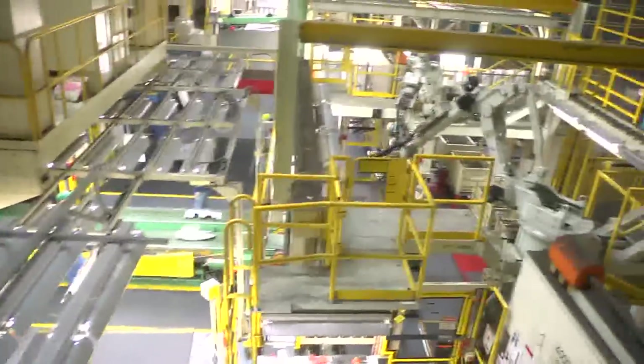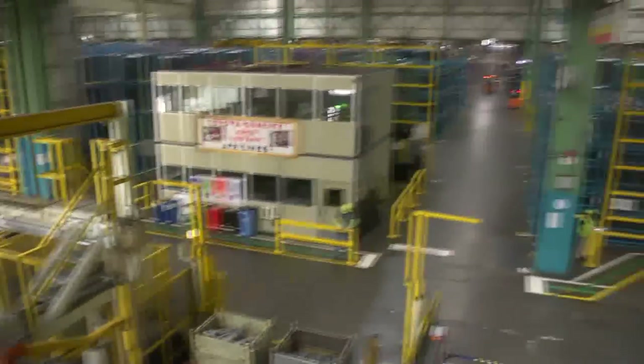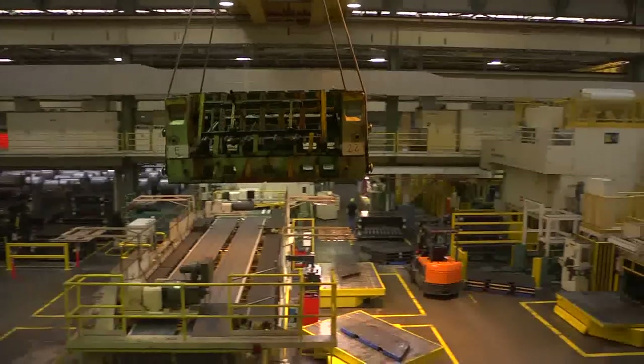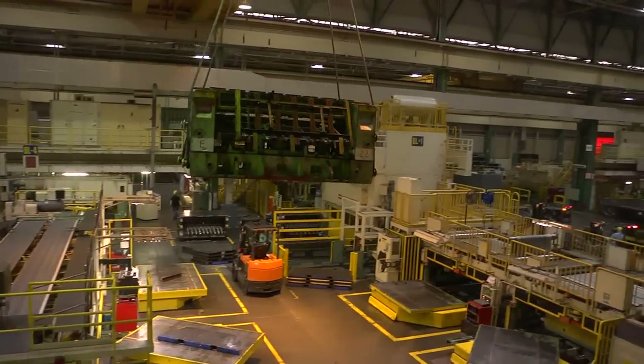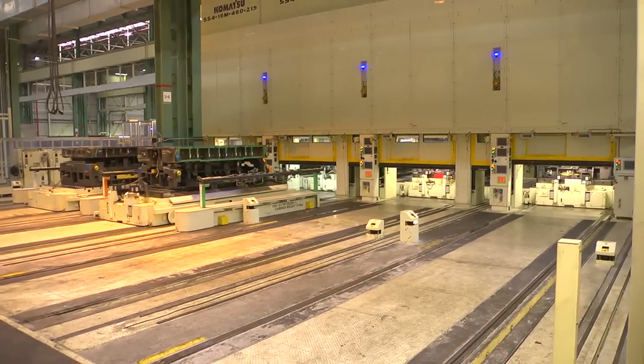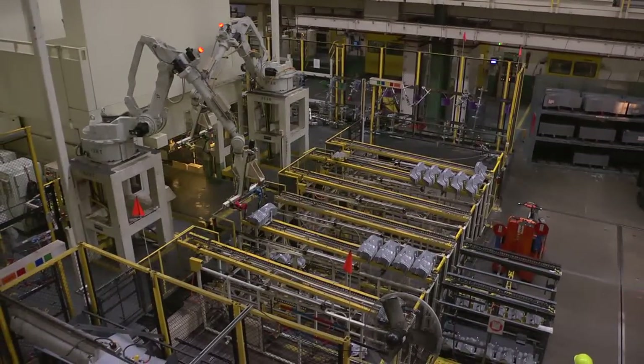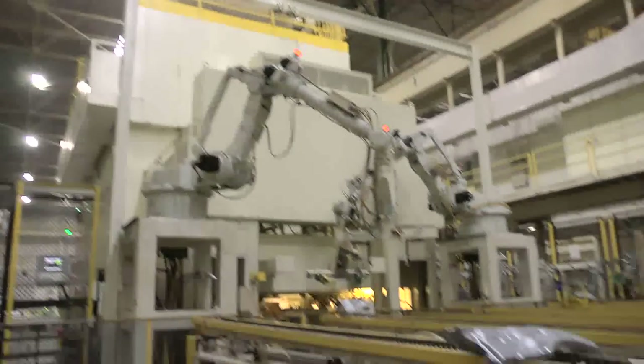Once complete, the dies come to Stamping, a shop that covers about 700,000 square feet. The dies will be loaded into one of more than 30 presses in the shop. It takes about 20 hours to complete one of our vehicles, once Stamping begins to make the nearly 300 sheet metal parts needed for each vehicle.